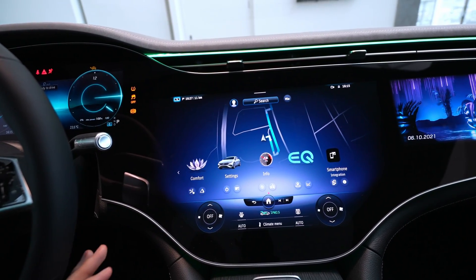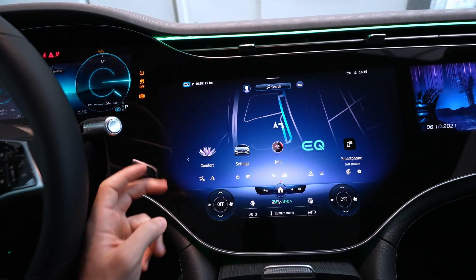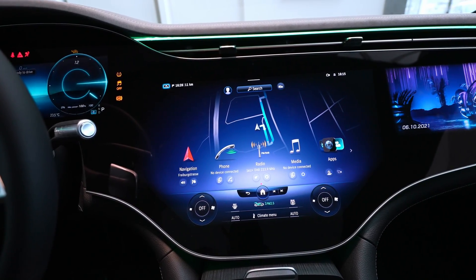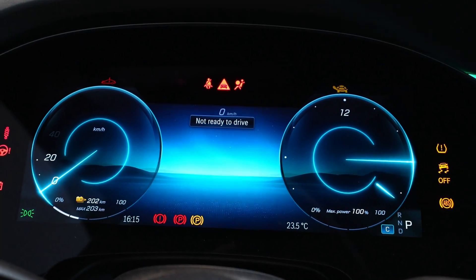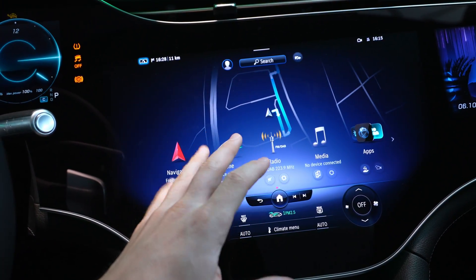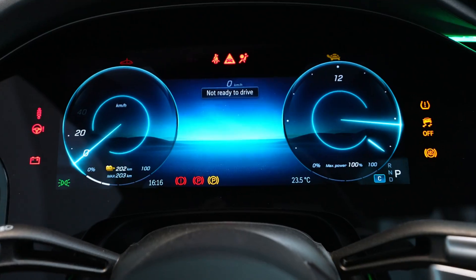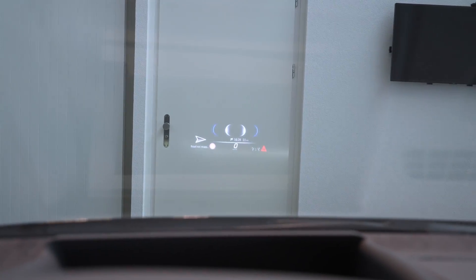In the middle we have a huge screen — I think this is the biggest screen I've ever seen in a car. It's touchscreen of course and has the latest software graphics from Mercedes. Here we have a 12-inch display in the front which is just huge, and if I'm not wrong the center screen is 17 inches or something like that — it's really big, almost like a computer monitor.